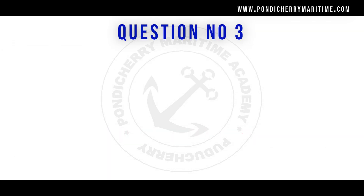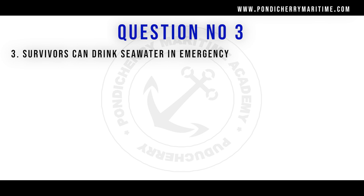Question number three: survivors can drink sea water in an emergency. Option A: true. Option B: false. The answer is option B, false. Drinking sea water will increase dehydration and induce vomiting, so it is not advised to drink sea water.